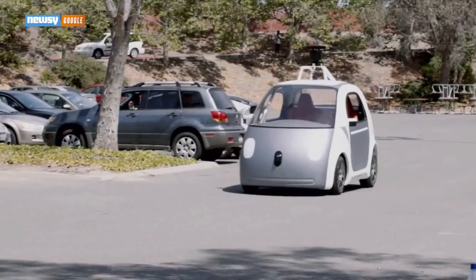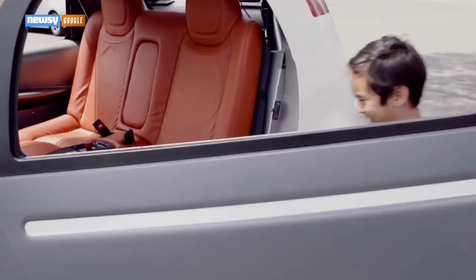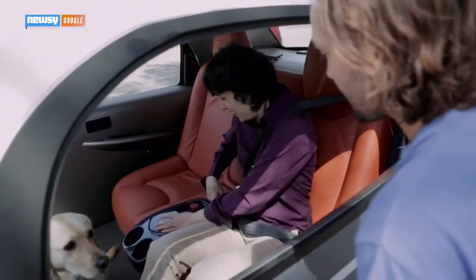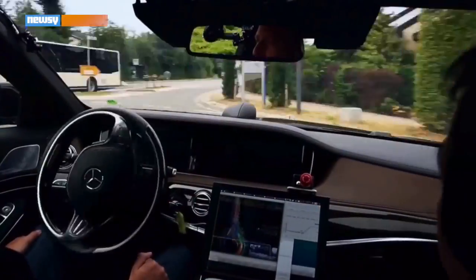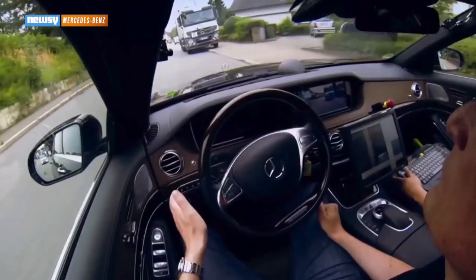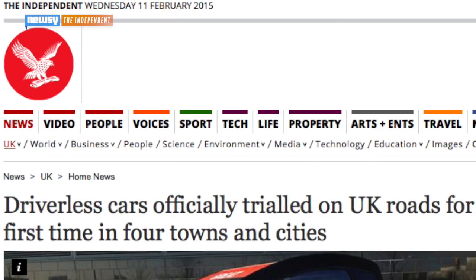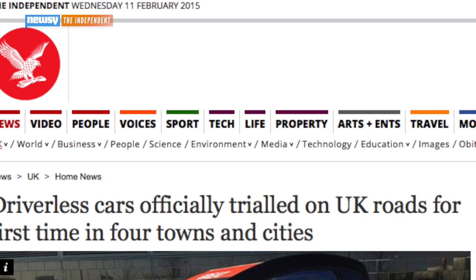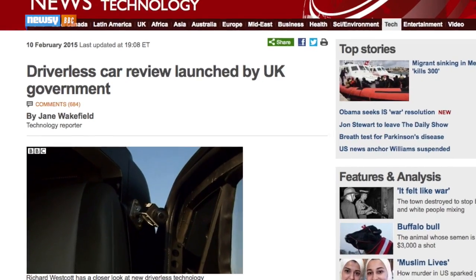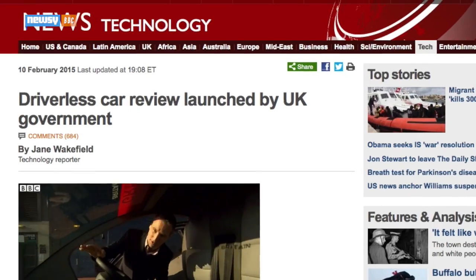It bears some similarities to Google's latest driverless car — simple, tiny and missing all the traditional inputs of a driver's seat. Of course, Google and other companies are working on driverless cars that actually look like cars, too. But in the U.S., as in the U.K., legislation has yet to catch all the way up to advances in driverless tech. The U.K.'s driverless plan would require revisions to highway code and new laws to determine who's at fault in the event of a collision. The BBC reports the U.K. government has indicated it will make a full review of current legislation by 2017.